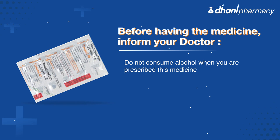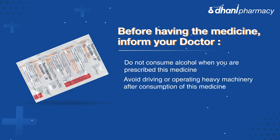Do not consume alcohol when you are prescribed this medicine. Avoid driving or operating heavy machinery after consumption of this medicine.